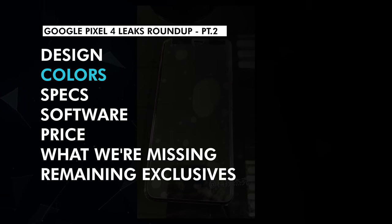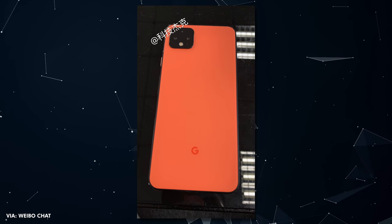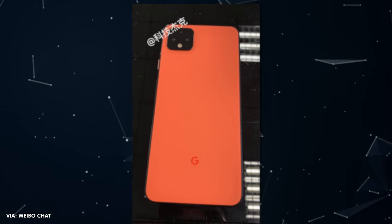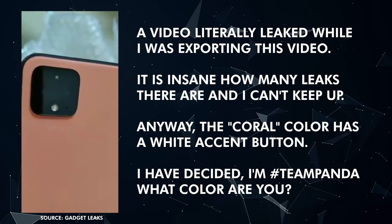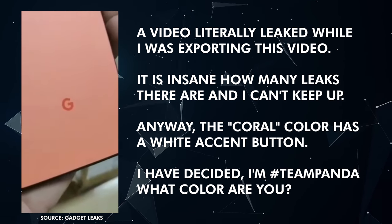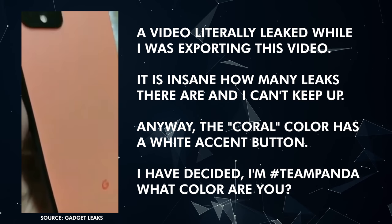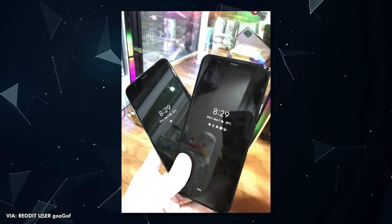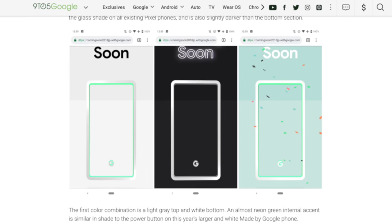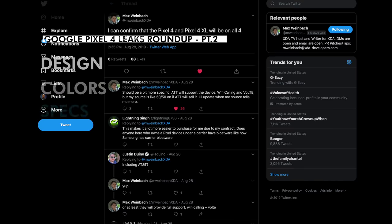As for colors, we don't know all the colors but we have seen black, white — or panda as some like to call it — and a coral orange peachy-looking color. The black has a white button and the white has an orange button. It almost looks like all three have a black frame, which may save on manufacturing costs. It may be possible we only see these three colors, but it'd be really cool to see a teal color too. What color is your favorite? Let us know in the comments.